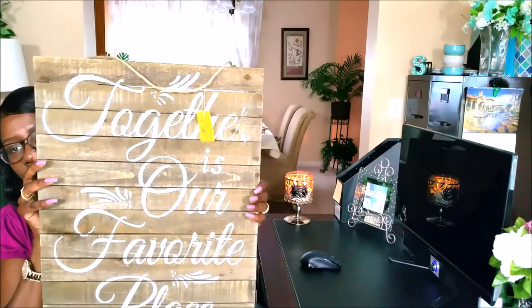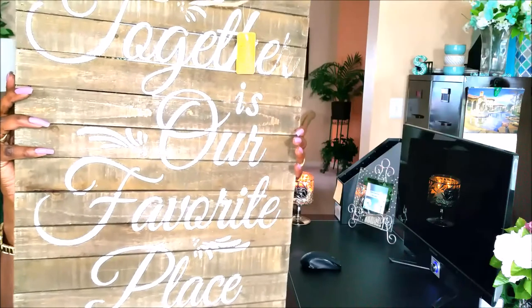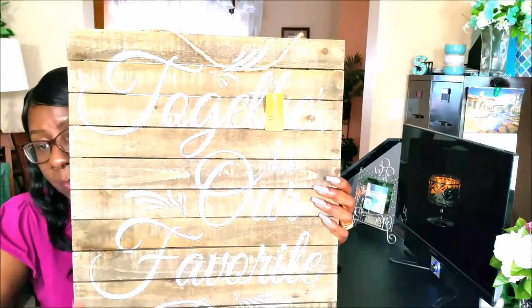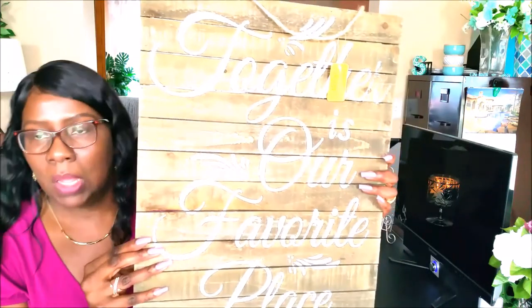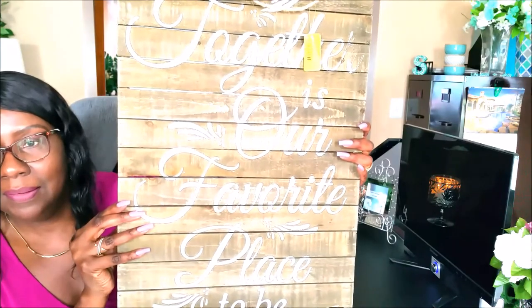I got this from Joanne Fabrics. It says 'Together is our favorite place to be' — it has that farmhouse rustic look to it. I'm going to be using this in a project. It was originally $50 at Joanne Fabrics, but I caught it on sale and I got it for $30. You'll see this being used in an upcoming project. Everybody's doing the farmhouse rustic glam kind of look, so I have a project for this in mind.